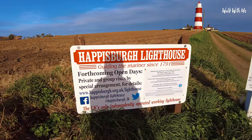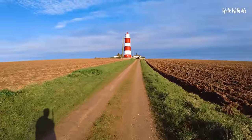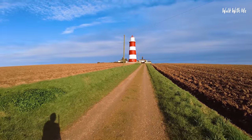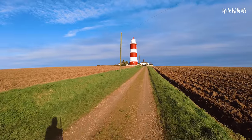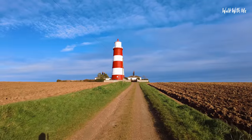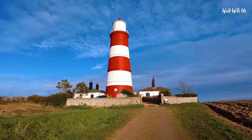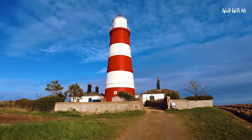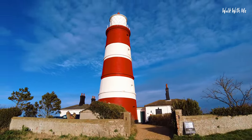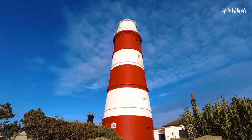This lighthouse is special because it's the only independently operated working lighthouse in the UK, and it's been guiding mariners in the North Sea since 1791. It's similar in height to Southwold Lighthouse, with the notable Haysborough colours of red and white. The place is open in the summer — in fact from Easter 2022. As you get closer it doesn't look as big as it does from further away, but in the sunshine it looks beautiful.